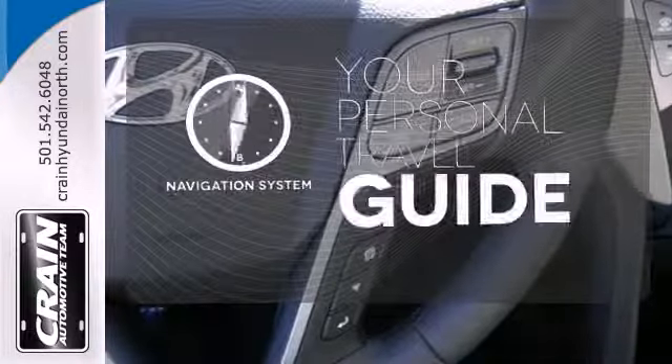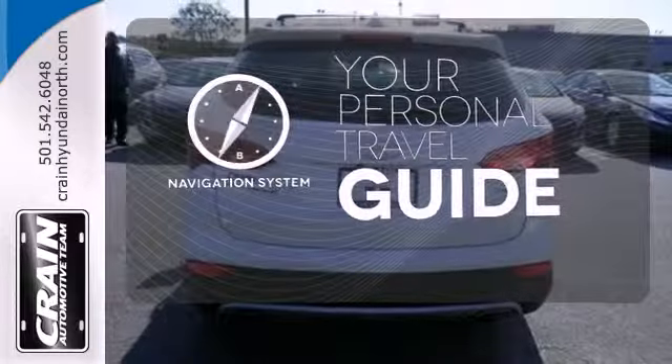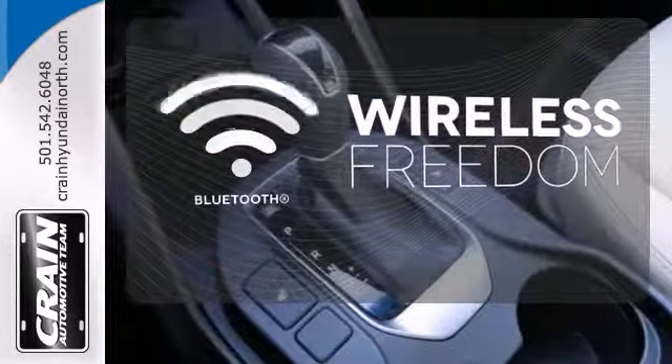It comes with the navigation system to easily guide you to your destination. You don't have to put your life on hold when you have Bluetooth.